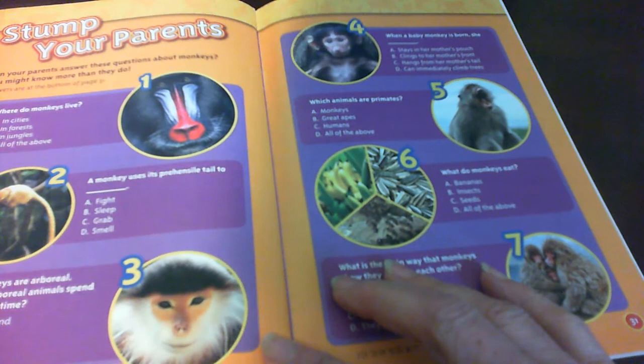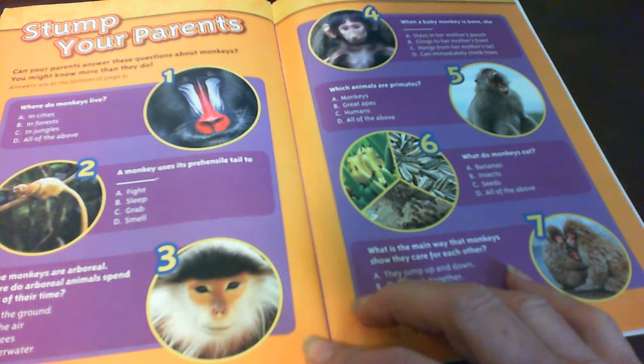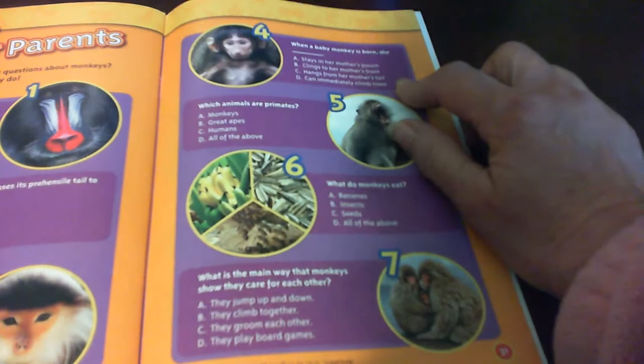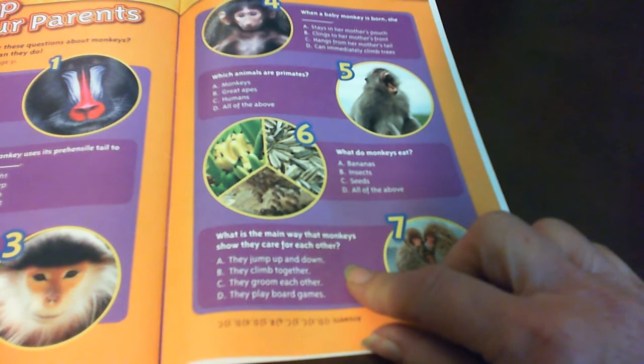Stump your parents. Here are some questions: Where do monkeys live? What does a monkey use its prehensile tail for? Some monkeys are arboreal — where do arboreal animals spend most of their time? When a baby monkey is born, what does it do? Which animals are primates? What do monkeys eat? What is the main way that monkeys show they care for each other? You can look at these questions and see if you can answer them.